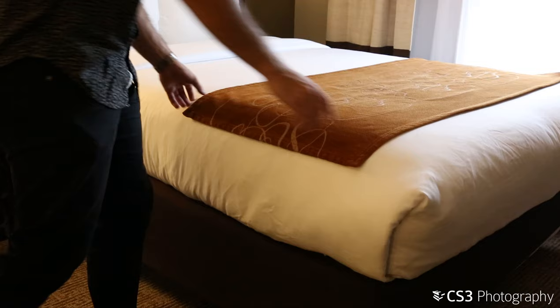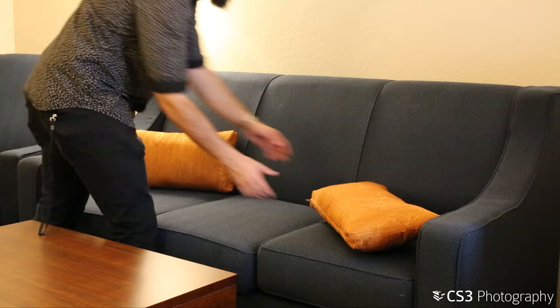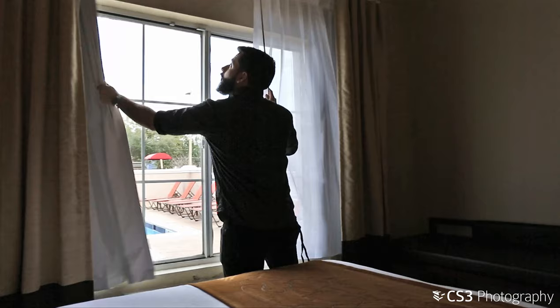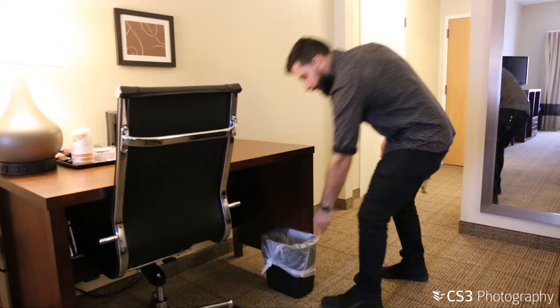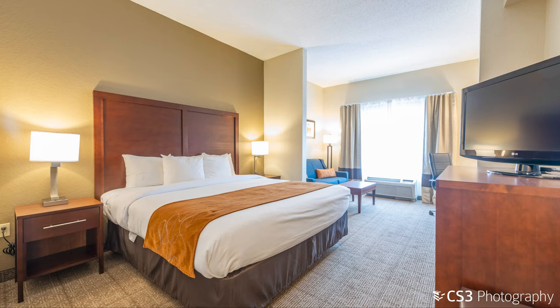If needed, straighten the bed runner to ensure it is flush with the edges of the bed and that all linens are wrinkle free. Make sure the pillows are straight, window sheers are closed, and trash cans are hidden, along with closing the toilet lid in the bathroom. If you need help with any of these things, call the manager and get housekeeping to assist.